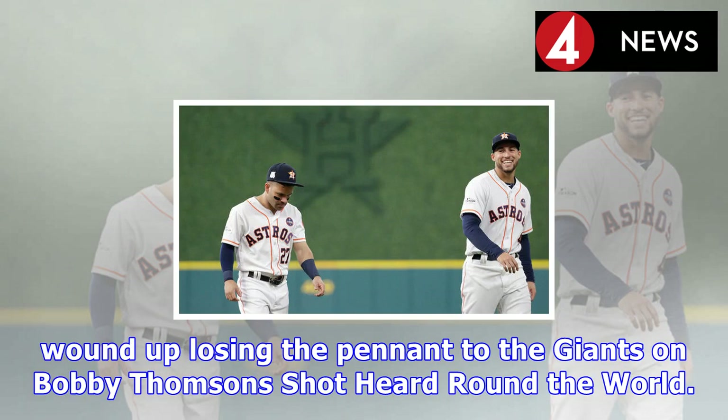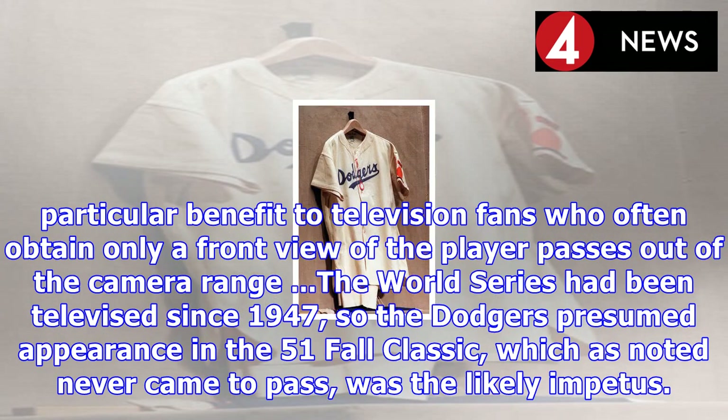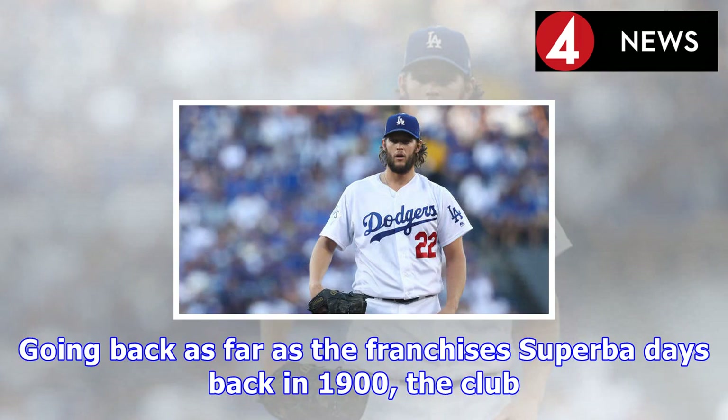As for what motivated the innovation, here's this via the April 30, 1952 edition of the Sporting News: 'This is another idea of Walter O'Malley, president of the club, and is a particular benefit to television fans who often obtain only a front view of the player as he passes out of the camera range.' The World Series had been televised since 1947, so the Dodgers' presumed appearance in the '51 Fall Classic — which, as noted, never came to pass — was the likely impetus.